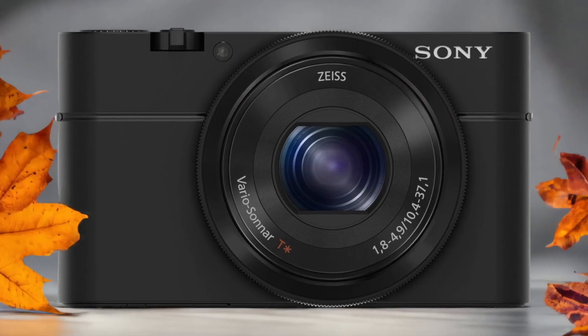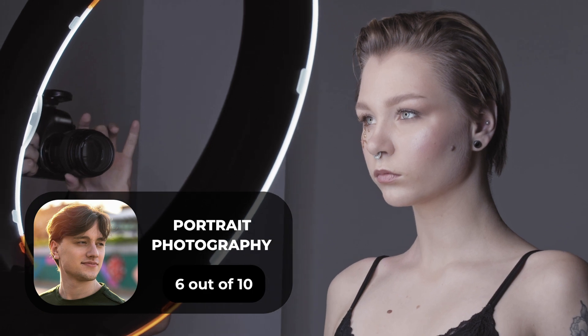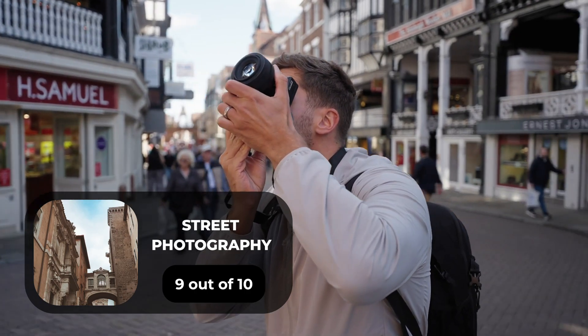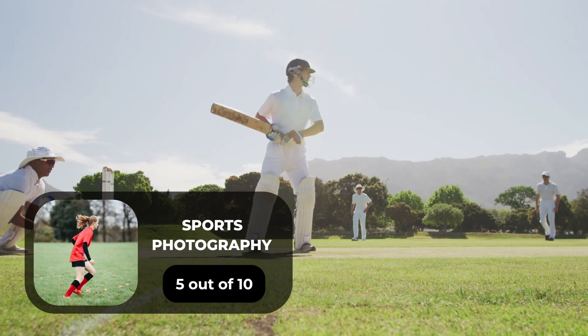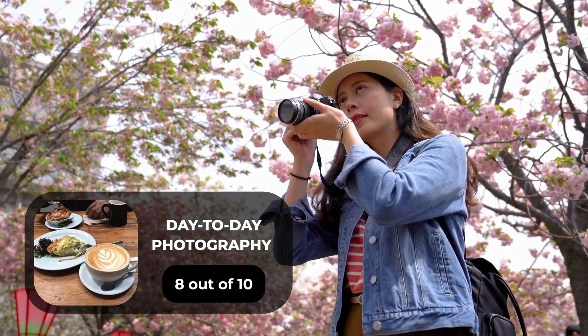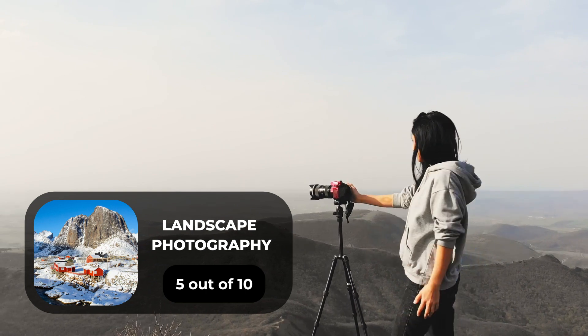Here are our ratings for the Sony RX100. For portrait photography, we give it a 6 out of 10. For street photography, we give it a 9 out of 10. For sports photography, we give it a 5 out of 10. For day-to-day photography, we give it an 8 out of 10. For landscape photography, we give it a 5 out of 10.